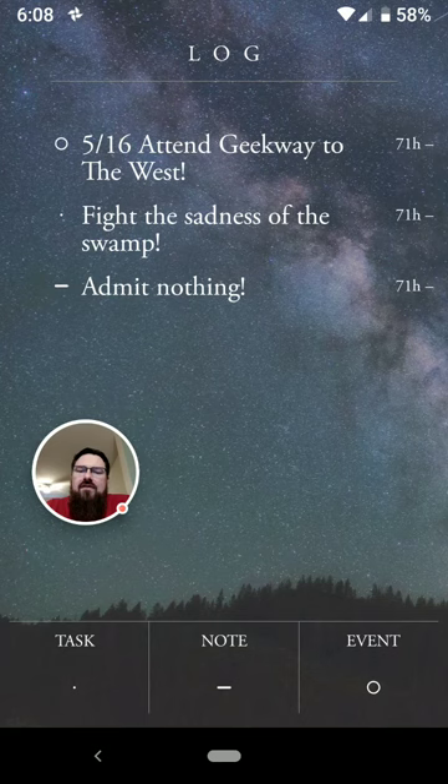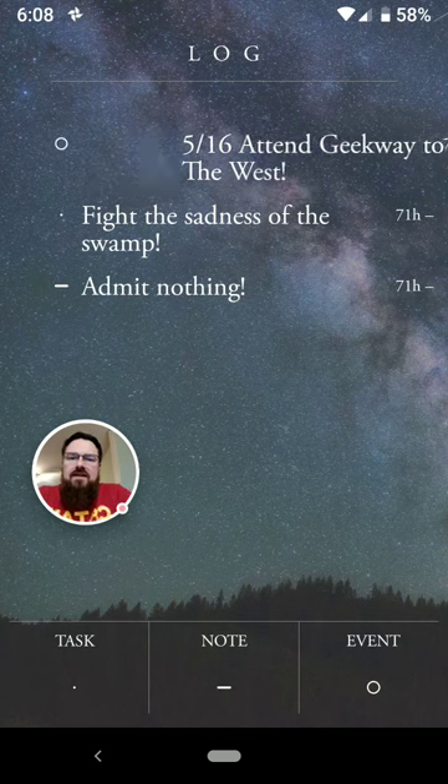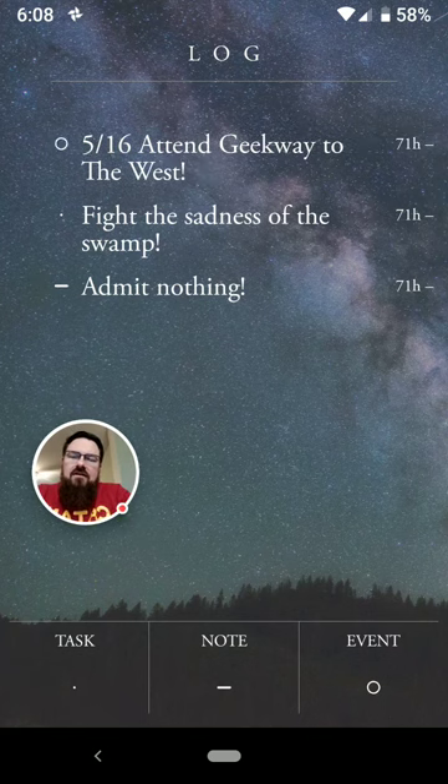You'll see at the bottom of the screen you have an option to make tasks, notes, or events. For events, if you slide things to the right, you'll see that it can turn that from an event to a migration icon.